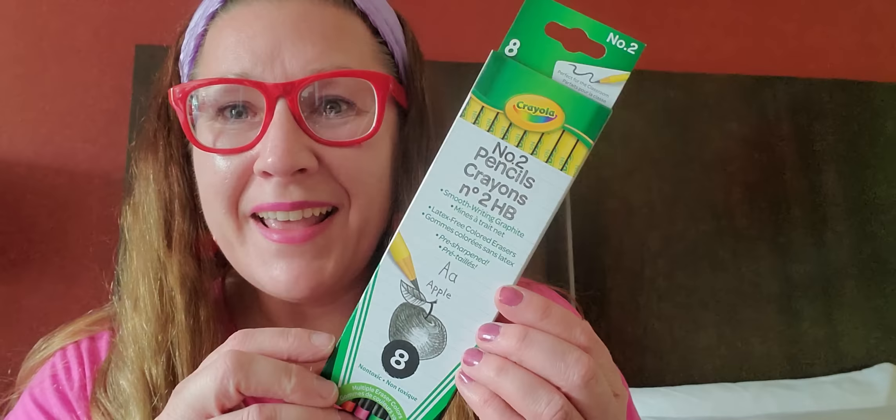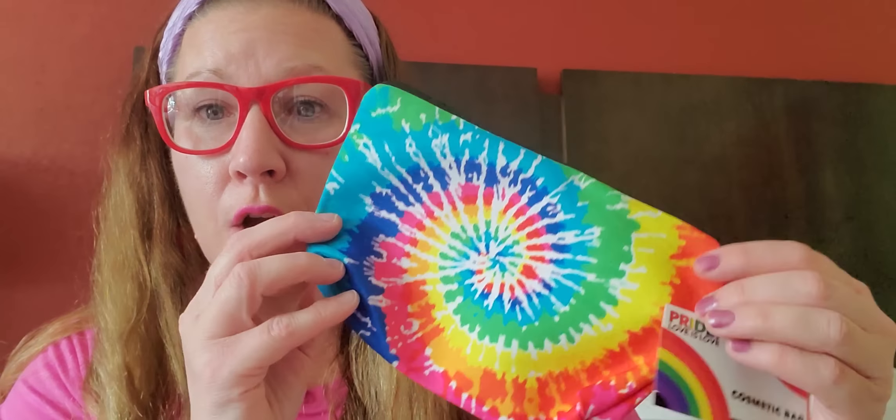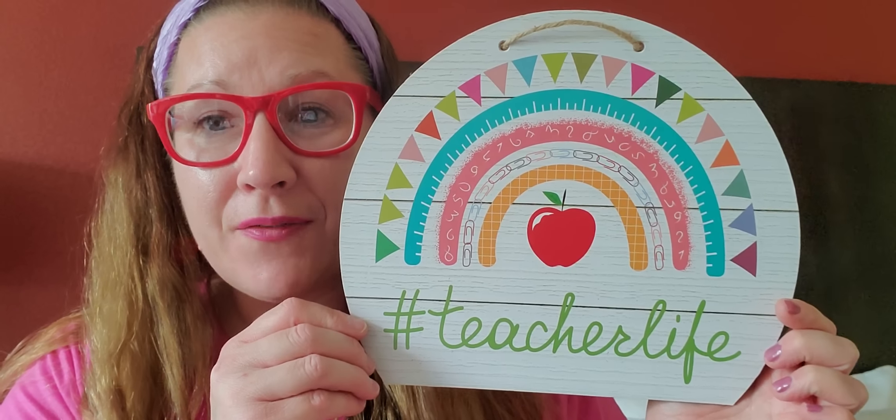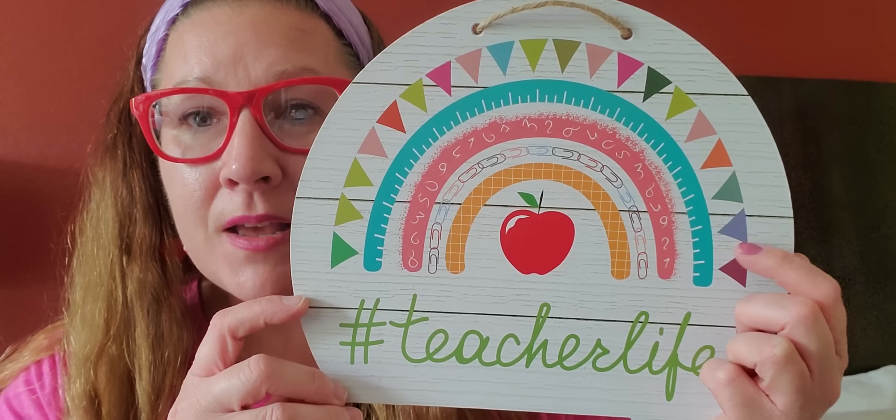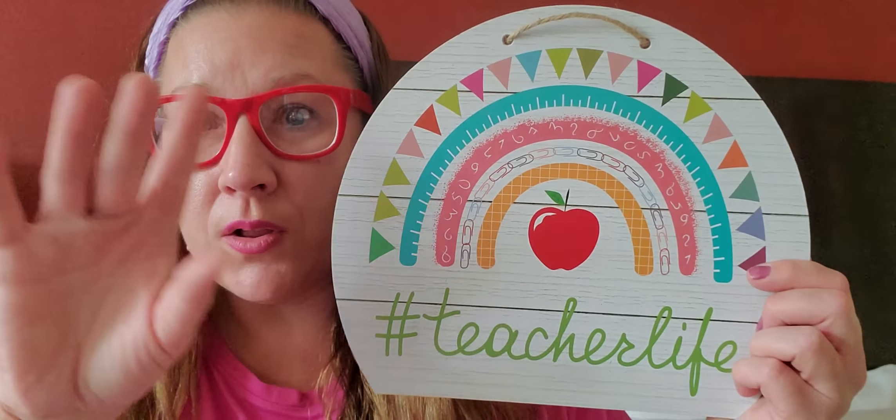These three things — wait until I show you. I found this pencil pouch and it says cosmetic bag, but I got it from the school section. It's a fun, great tie-dye look — really, really cool. I'm going to use it as a pencil pouch. Then I found this sign — definitely my favorite with the rainbow look. It says 'Teacher Life' hashtag teacher life. It gives the ruler, the little banner up there, all the numbers, some paper clips and graphic paper with an apple in the middle for the whole rainbow look. Is that not absolutely fantastic? I believe this is teacher appreciation week.